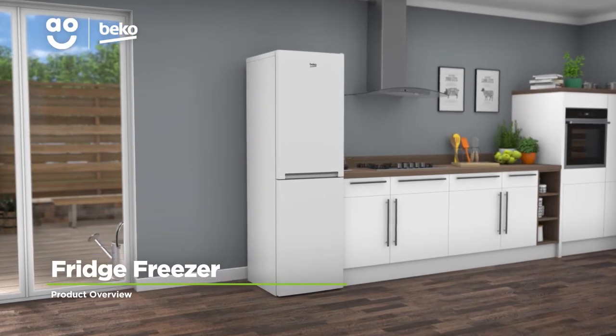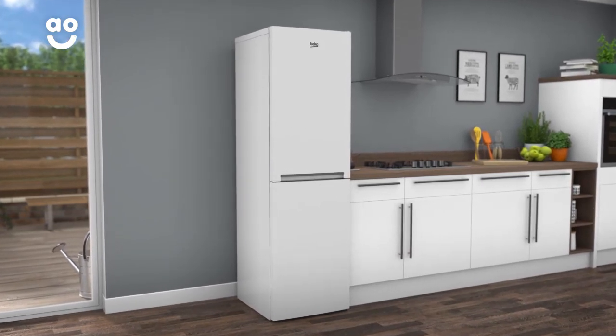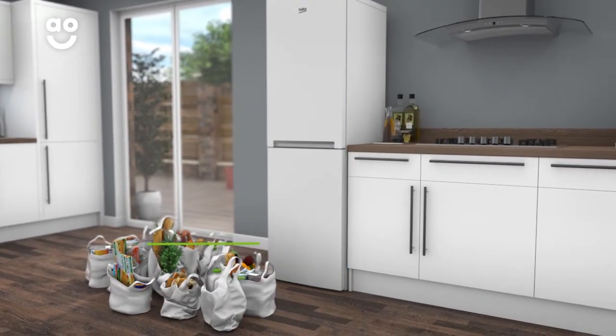Keep your groceries bursting with flavour with this Beko fridge freezer. With all the best features, every meal is sure to be as tasty as the last. With a 263-litre capacity, there's plenty of room to store up to 14 shopping bags filled with the family's favourite essentials.